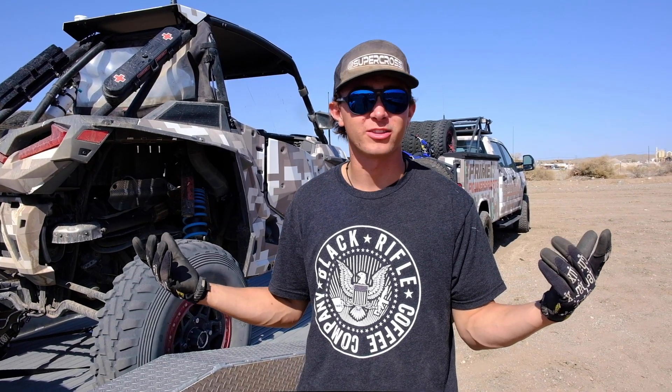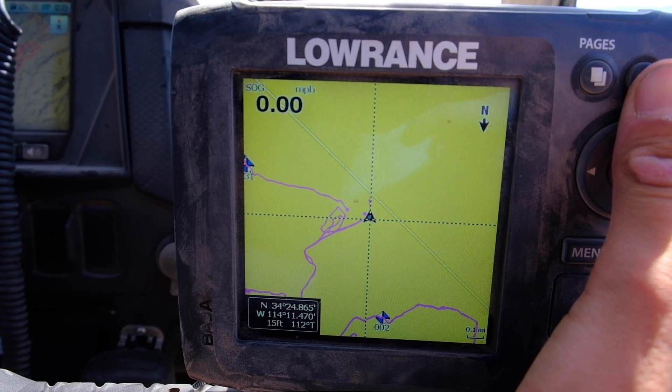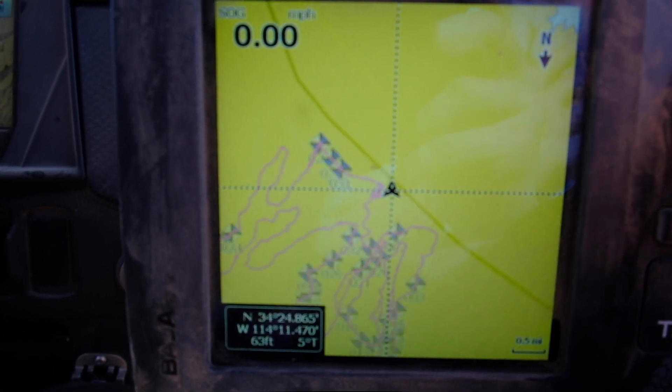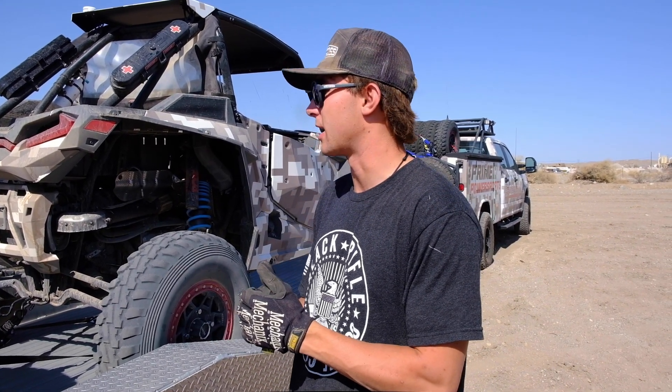Now we're here at the track. There's about five times as many people here today as there were yesterday, putting down some laps on the last day possible here at the UTV World Championship. Our plan today is to kind of show you guys how we pre-run, what we do with our GPS, how we put down the laps. We did a lot of it yesterday where I explained what we did and how we did it. We're planning on putting four, five, or six laps depending on how our gas mileage is today.